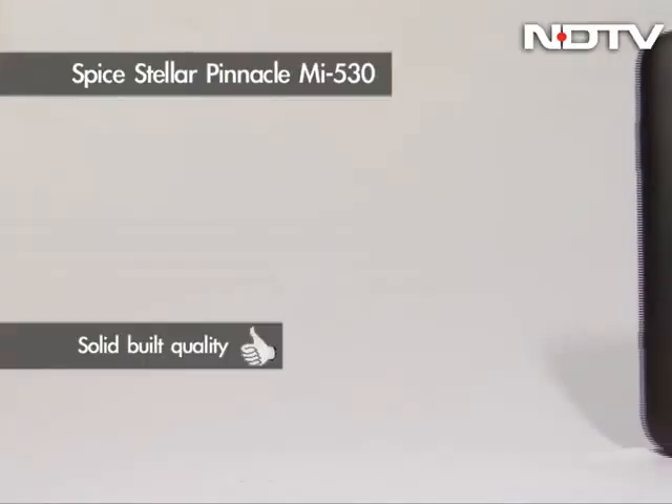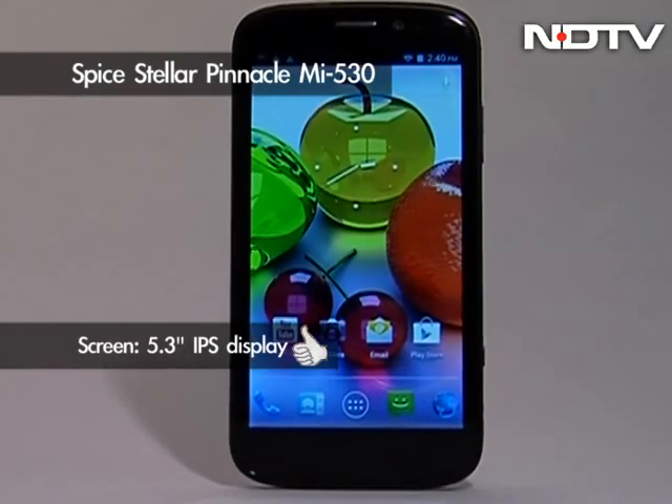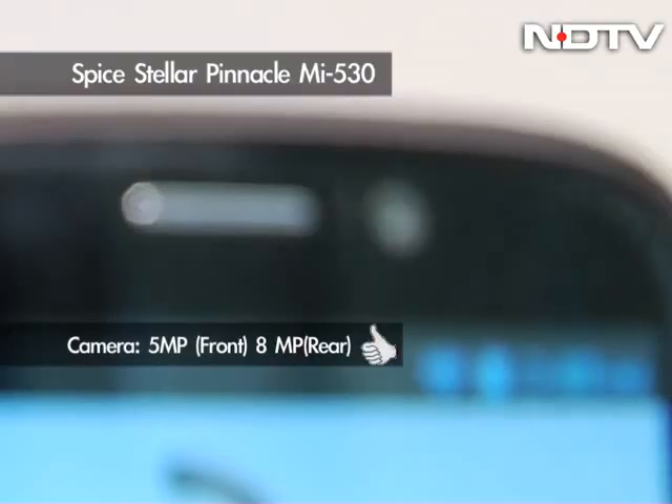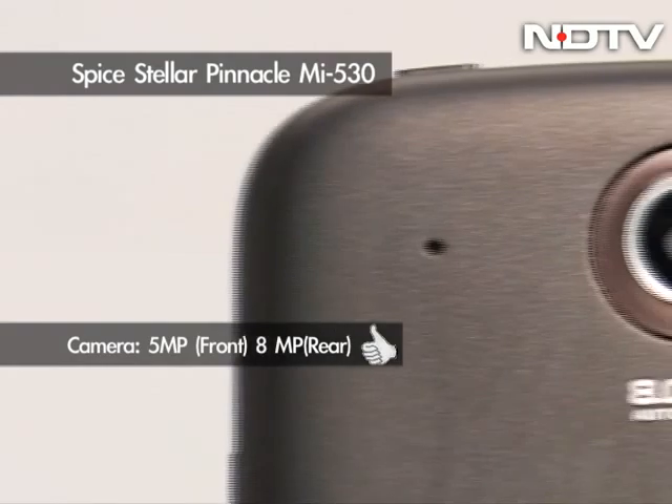The solidly built phone is unusually big, with a massive 5.3-inch IPS display on offer, and is one of the first phones to offer a 5-megapixel front camera, besides an 8-megapixel rear offering.